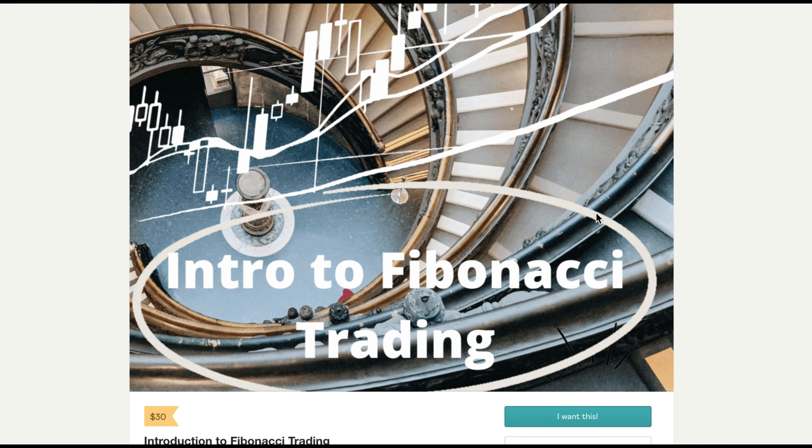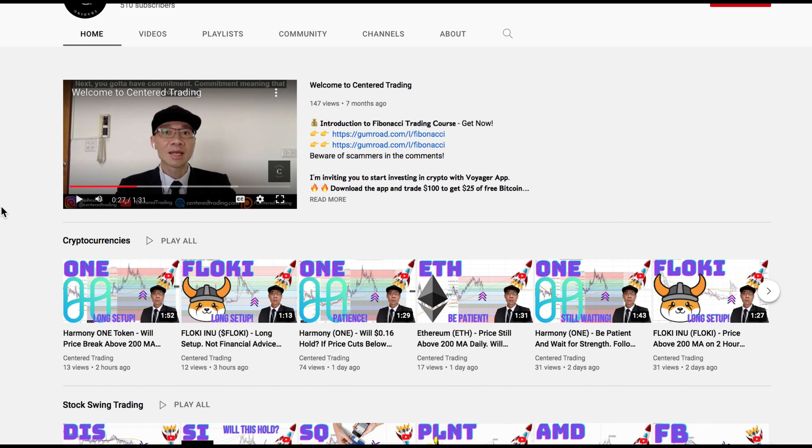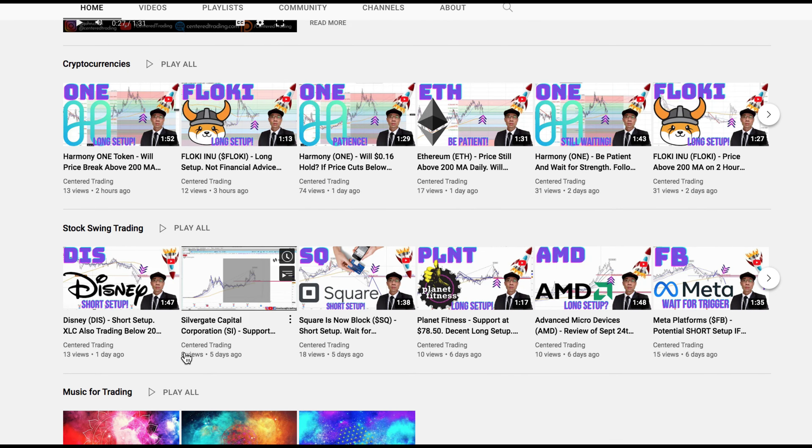If you'd like to learn how to find high-probability setups using Fibonacci analysis, check out my course in the description below. If you haven't subscribed to our channel, subscribe now and hit that notification button. Our first goal is a thousand subscribers. We go over cryptocurrencies as well as US equities — love to hear from you in the comments. Talk to you soon.